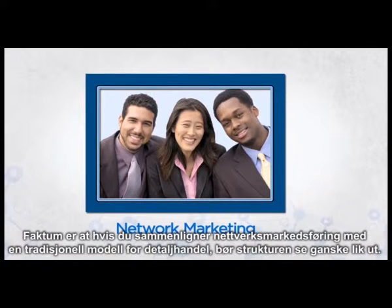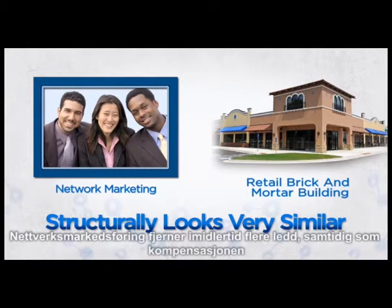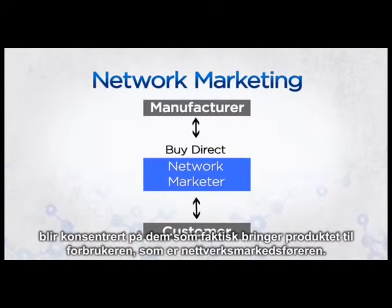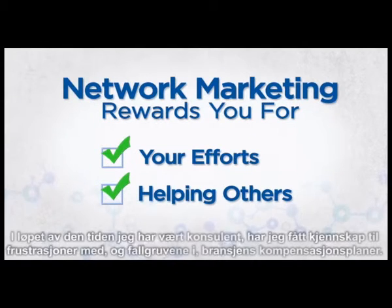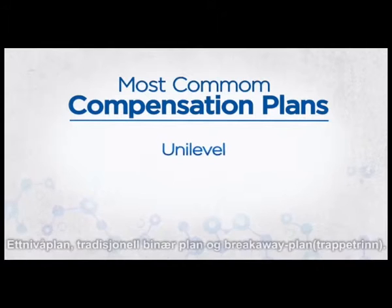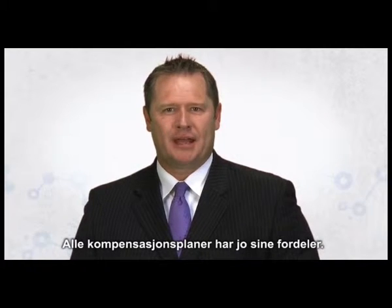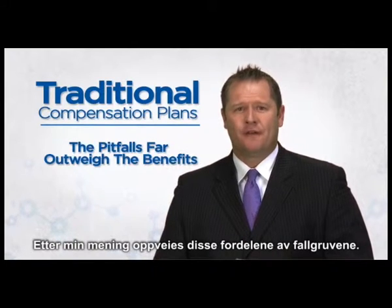If you were to compare network marketing to a traditional retail business model, the structure would look very much the same. However, network marketing removes multiple sales layers while concentrating compensation on those who actually get the product to the end consumer — the network marketer. You're rewarded for your efforts and for helping others to do the same. Throughout my consulting, I learned about the frustrations and pitfalls of the industry's most common compensation plans: the unilevel, traditional binary, and breakaway. Each compensation plan had its benefits, but in my opinion, the caveats and pitfalls far outweighed those benefits.